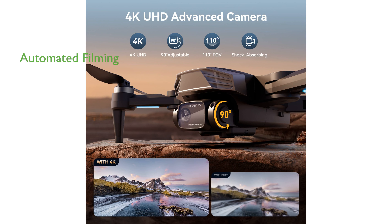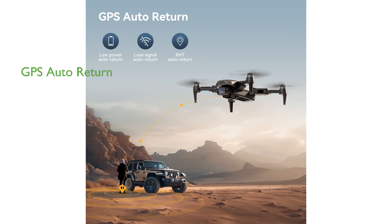This GPS drone features a follow-me, tap-fly, and circle-fly function, enabling users to capture perfect shots automatically and film like a pro. It also boasts a GPS auto-return feature, ensuring high-precision flying and the ability to return to the take-off point at the press of a button, or in low battery and signal-lost conditions.